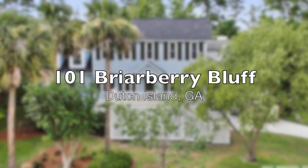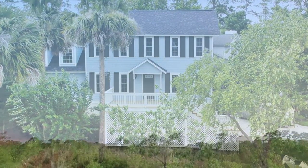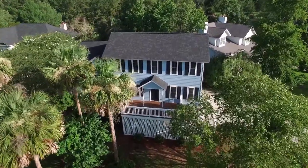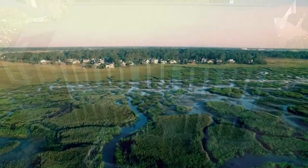This beautiful home, located at 101 Briarberry Bluff Drive, was professionally renovated from the studs out. Located in Settlers Point on Dutch Island, you can enjoy the low country island evenings on your new front porch or back deck as you feel the breeze from the Skidaway River.